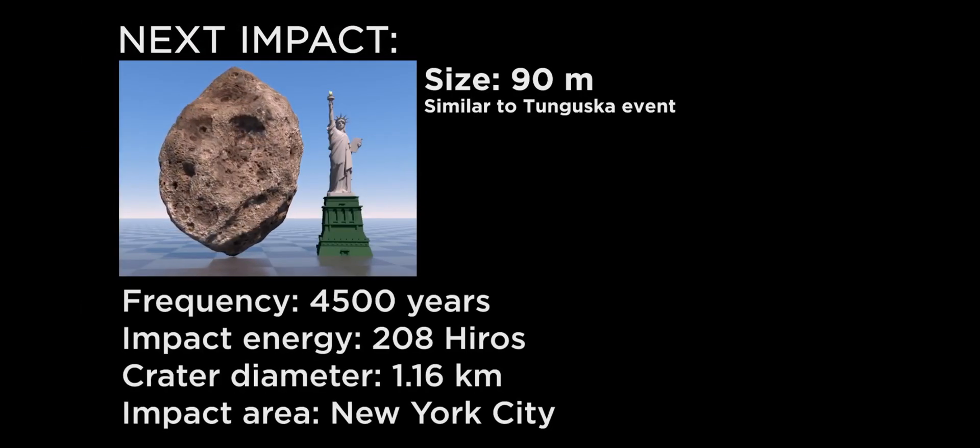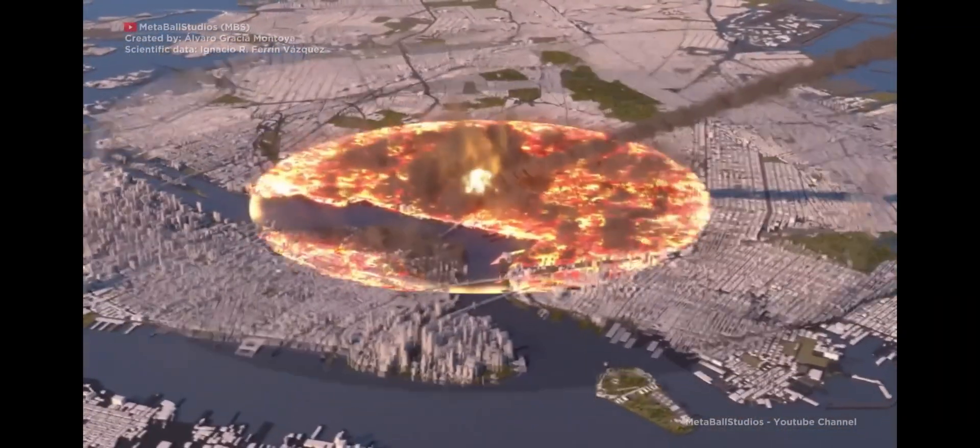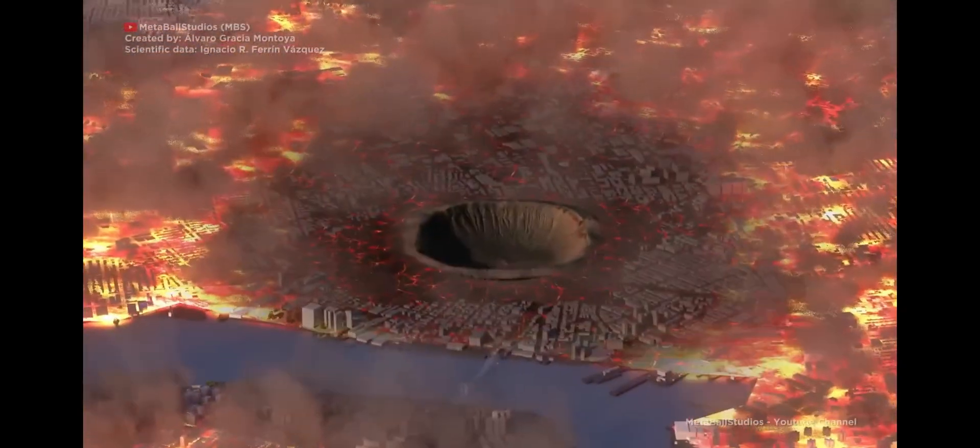The next rock is 90 meters across. These are large enough to make it through the atmosphere and strike the surface, leaving a crater 1 kilometer wide.